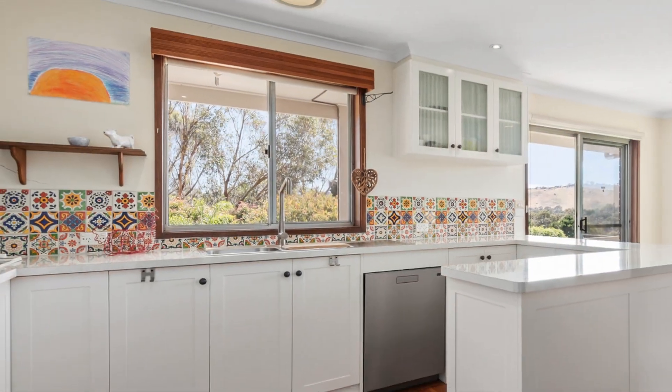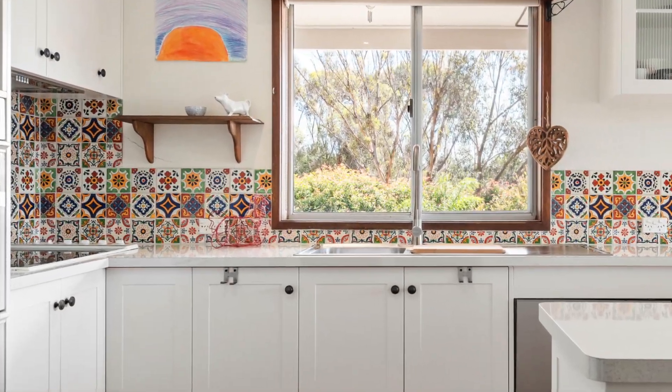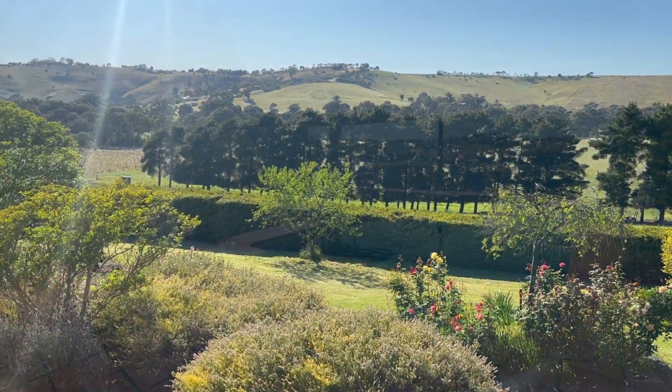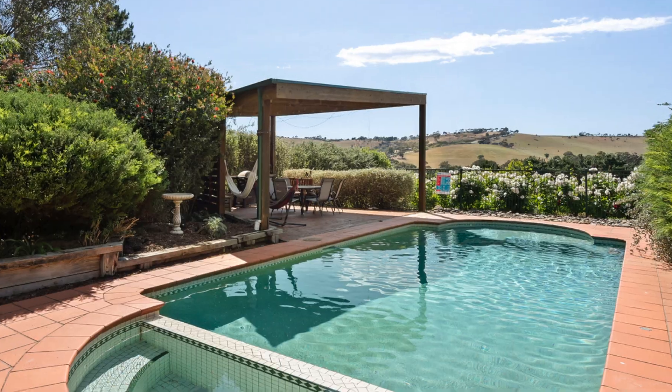The open plan kitchen has been refurbished with dual Miele ovens, electric cooktop and dishwasher. Outside is an established country garden, plus an in-ground pool with undercover entertaining area.